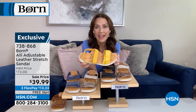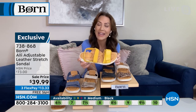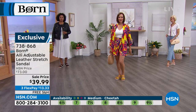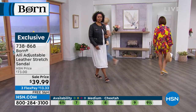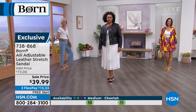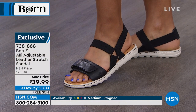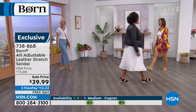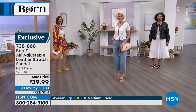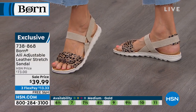The Alley is exclusive to HSN — we don't even sell it on our website — and it comes in half sizes, which is special for Born, as well as medium and wide widths. Born is built on a heritage of handcrafted shoes; the Alley is hand-stitched. When I say hybrid sports sandal, it's constructed of two materials: full-grain leather upper, or the cheetah fabric upper.